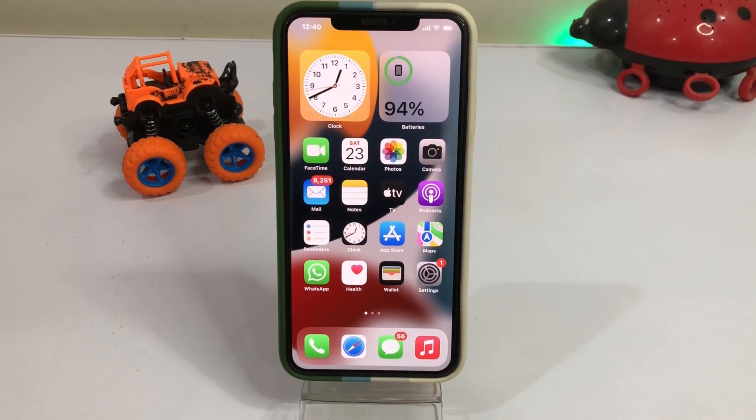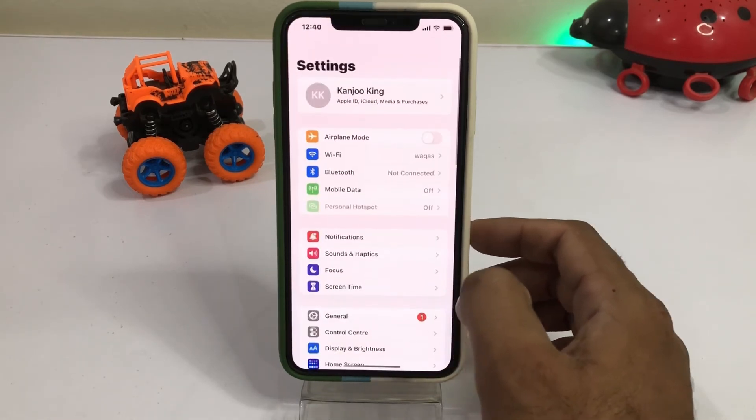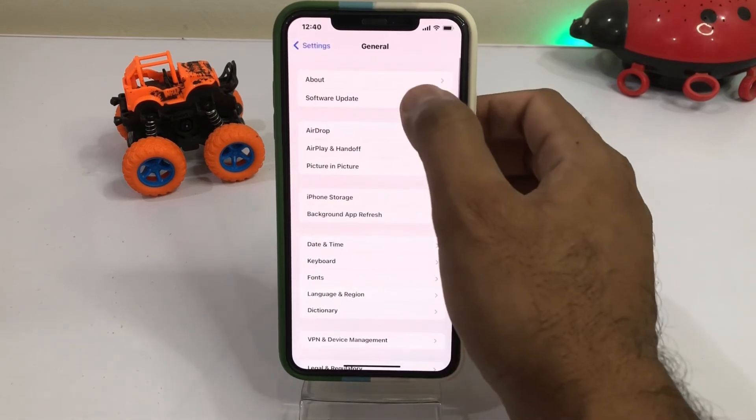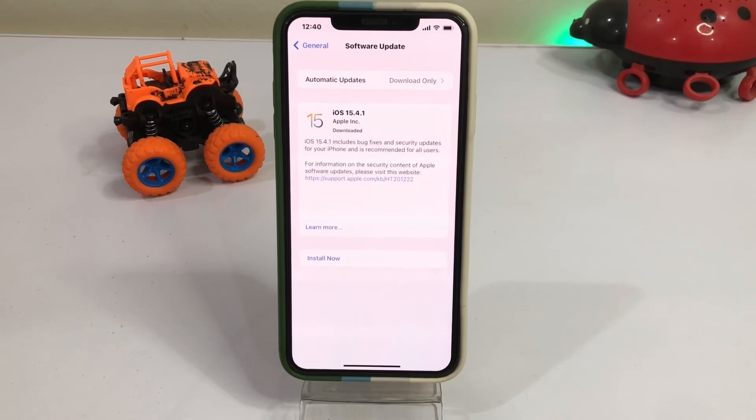If that method is also not working, move to the last one. Tap on Settings and check for a software update. If you have any pending software update, just update your iPhone to the latest version to easily fix the notification not working issue on your iPhone and iPad.